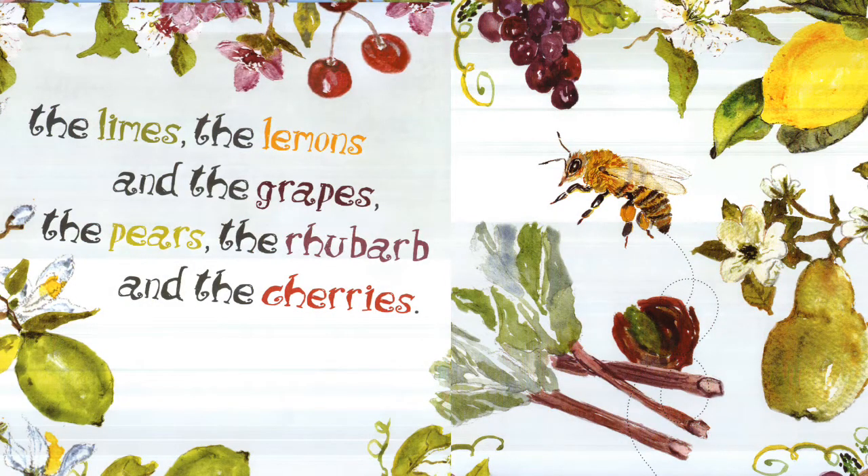The limes, the lemons, and the grapes, the pears, the rhubarb, and the cherries.